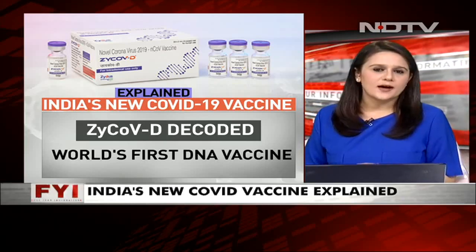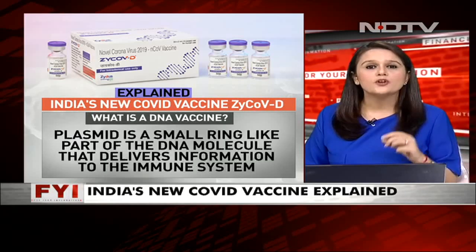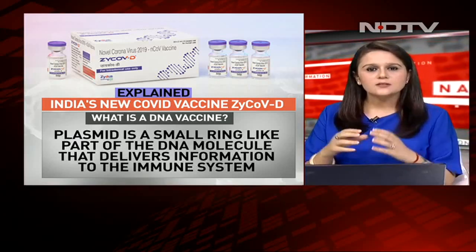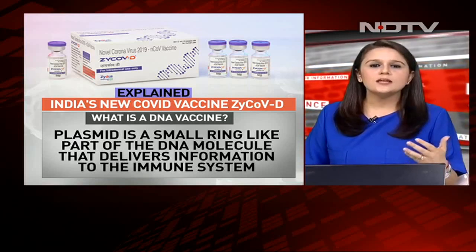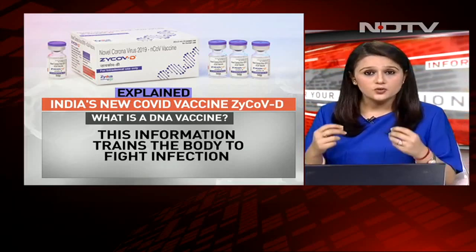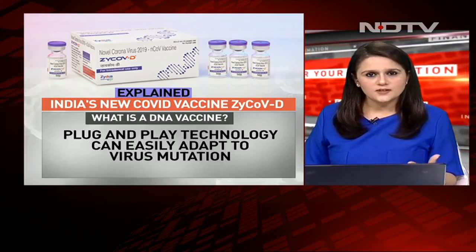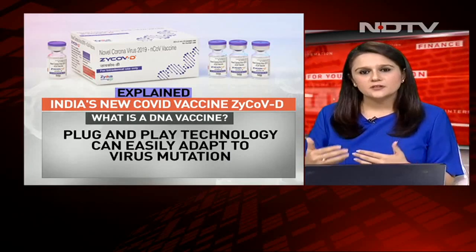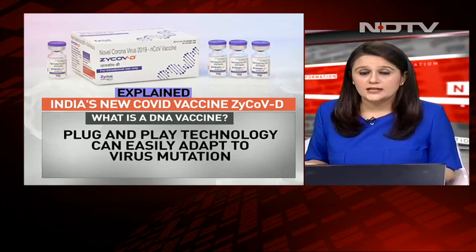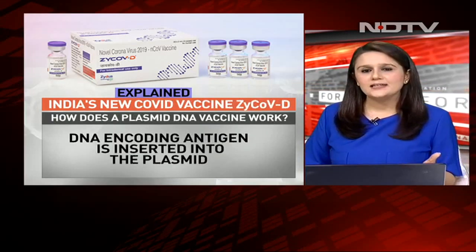What is a DNA vaccine? DNA vaccines use plasmid. Plasmid is like a small ring — a small ring-like part of the DNA molecule that essentially delivers information to the immune system. This information then trains the body to fight the infection when the coronavirus attacks. It is a plug-and-play technology, and therefore it is easy to adapt this vaccine to new and emerging virus mutations, which clearly is one of our biggest challenges currently.